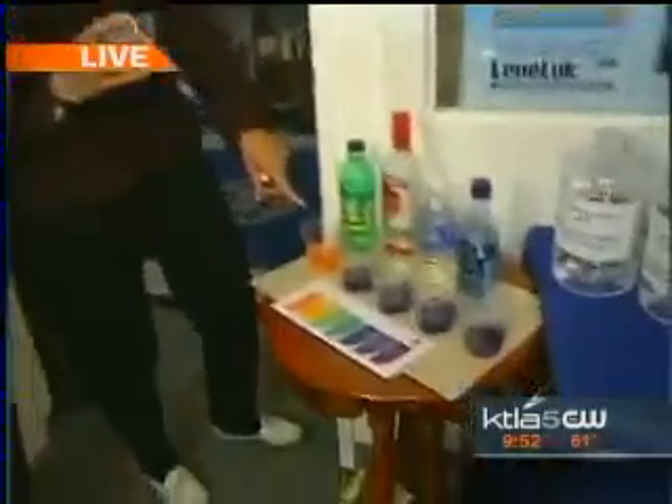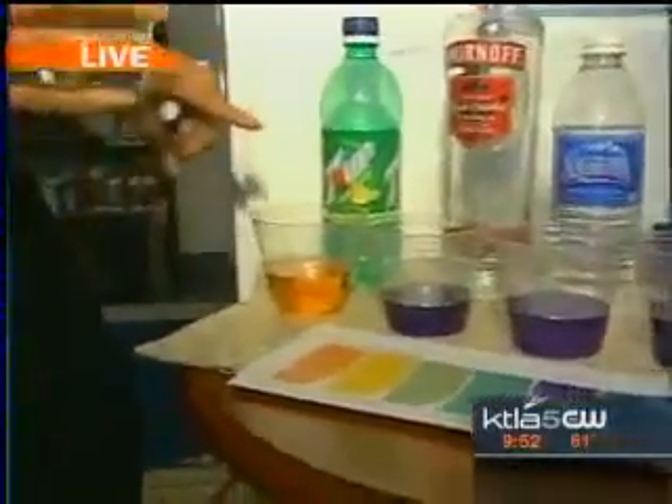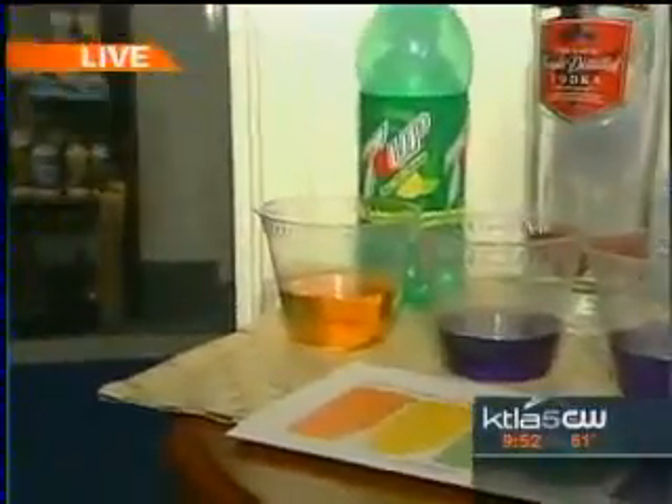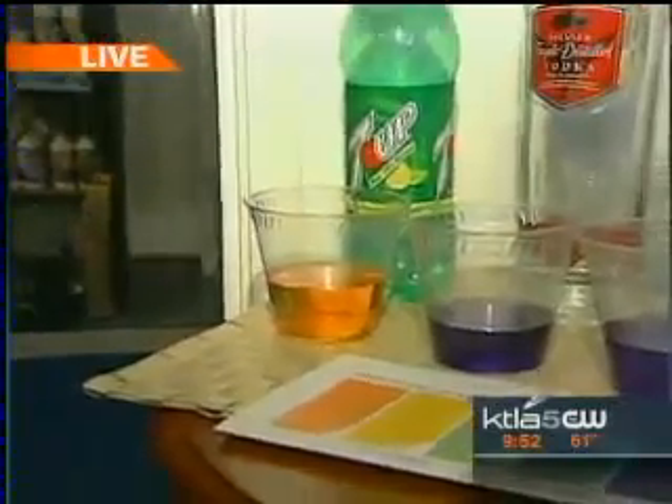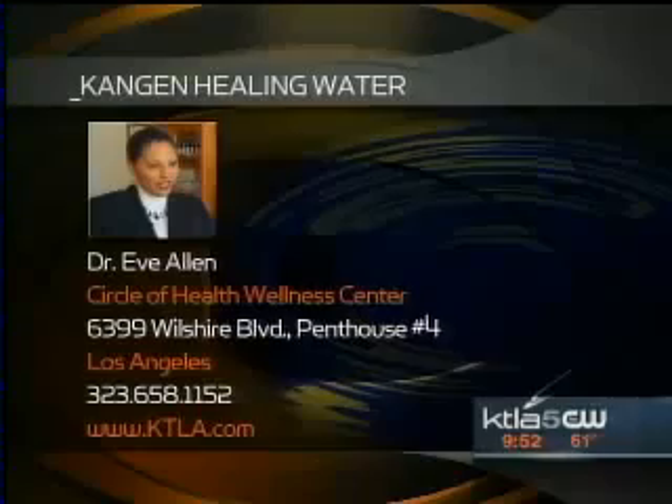I wanted to go back and show you with the soda. We put Kangen water in the soda, but the soda won't alkalize — because it's too acidic. It will not alkalize. That's why I'm so hard on this — we've got to drink a lot of water. Dr. Eve Allen, thank you so much. We'll have your information on our website. Really fascinating stuff today with water. Apparently, we've got lots of emails giving us strong opinions on that bill requiring young girls to be immunized against a sexually transmitted disease. We'll be right back with your emails.